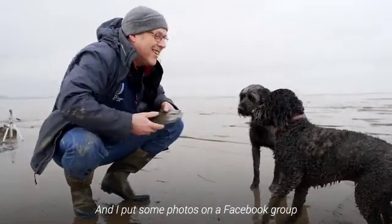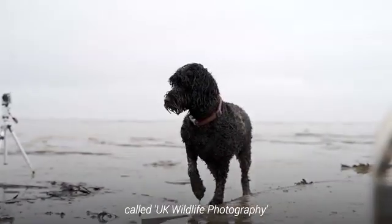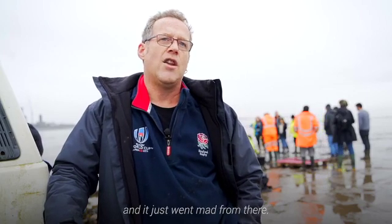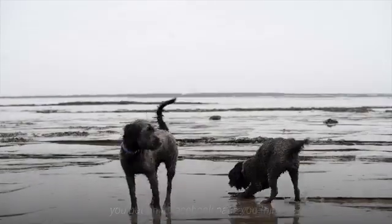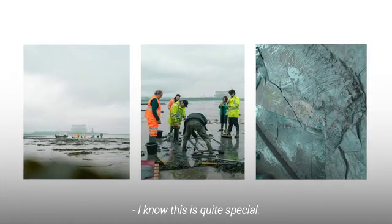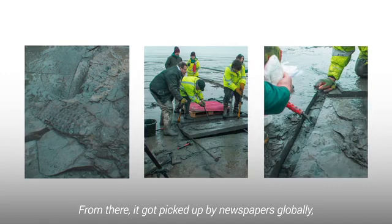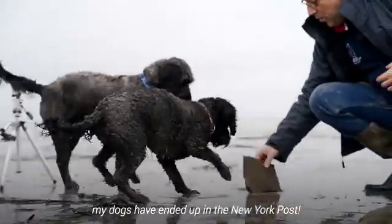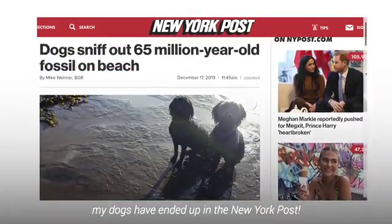I put some photos on a Facebook group that I'm a member of — UK Wildlife Photography — and it just went mad from there. Like 900 likes on a photograph you put on a Facebook page, you think this is quite special. From there they got picked up by newspapers globally. I mean, my dogs have ended up in the New York Post, for goodness sake.